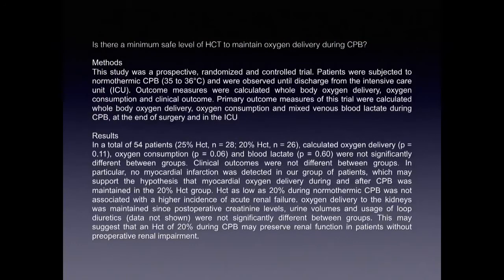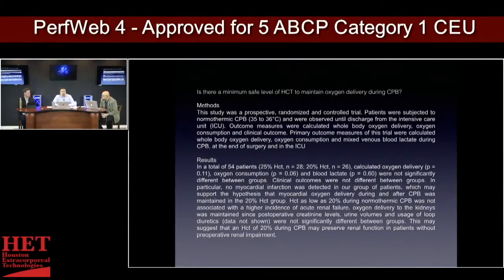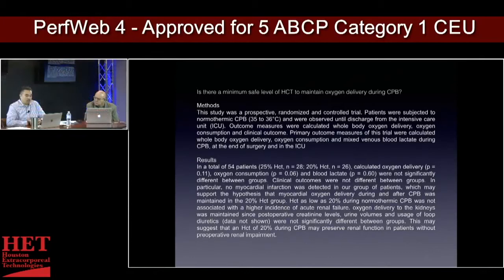No myocardial infarction was detected in either group, which is quite interesting. We talk about the difference between 20% and 25% — you hear that the 20% group is going to need a transfusion. But this data shows we don't need a transfusion at 20%; there is no statistical difference in oxygen delivery. The data shows that during a normothermic situation, there's no statistical difference in tissue perfusion. So that was quite interesting — 20%, how low can we go?